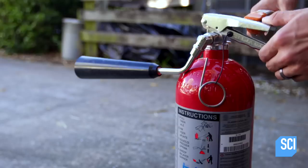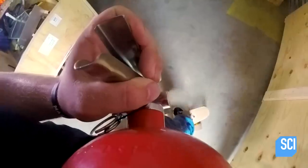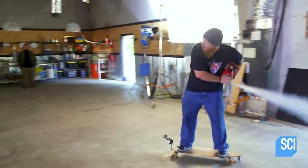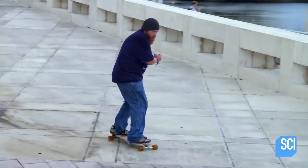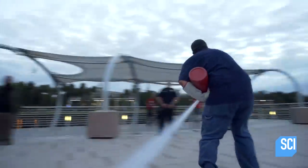So these fire extinguishers expel a lot of pressure — but how fast can that amount of pressure make someone go? I know one dude with a skateboard who's ready to find out. We're heading over to the Riverwalk to see how fast Darren can go. Will he extinguish any doubts about his skateboarding ability?